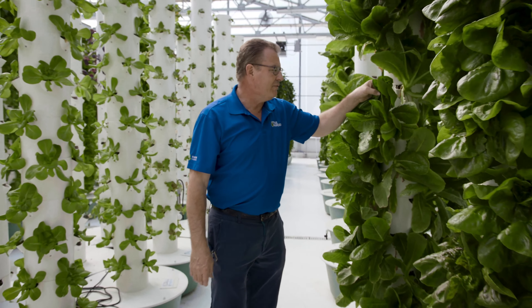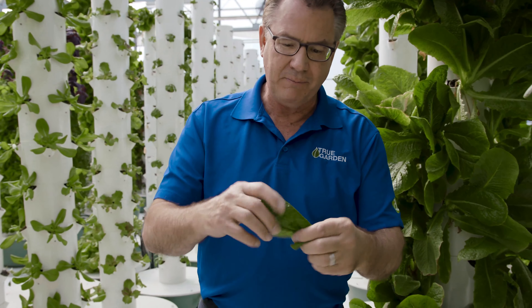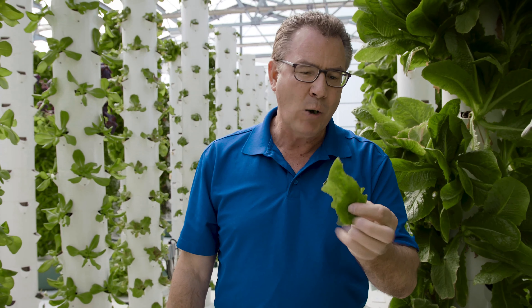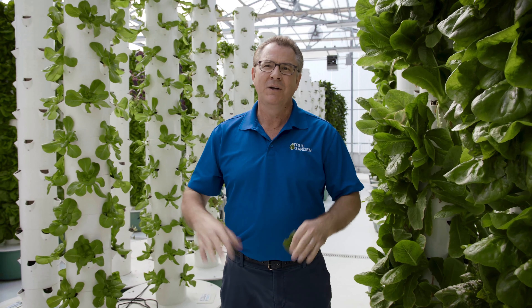Romaine — you'll never have E. coli on this Romaine. Beautiful Romaine lettuce here. Nice and crunchy, you've got beautiful leaves. Really, really tasty. Know your farmer. Know where your food's coming from. Grow it yourself — you'll be healthier.